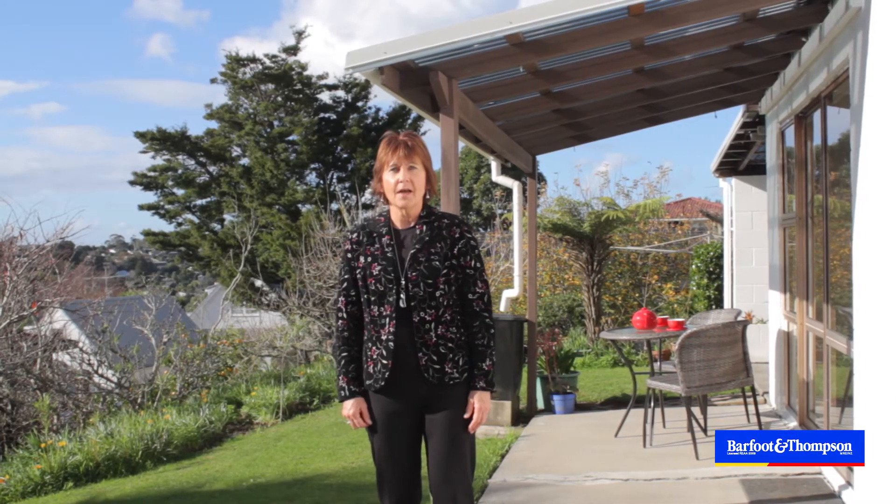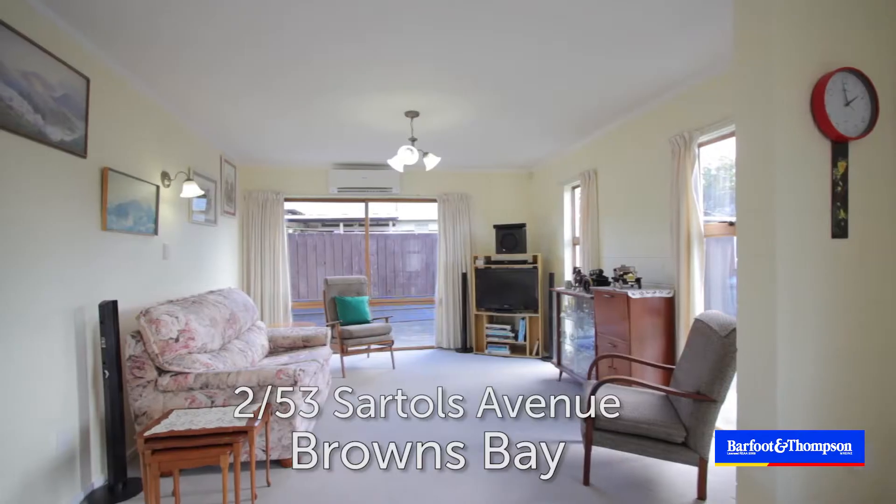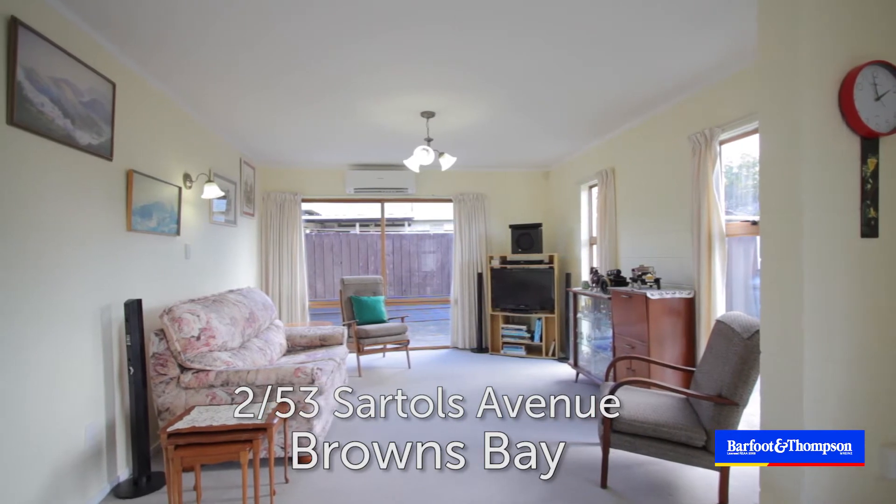Hi, are you a first home buyer, an investor, or maybe someone looking at downsizing? Then I have the ideal property here at 53 Sartors Ave in Browns Bay.